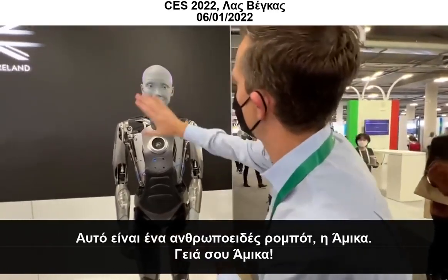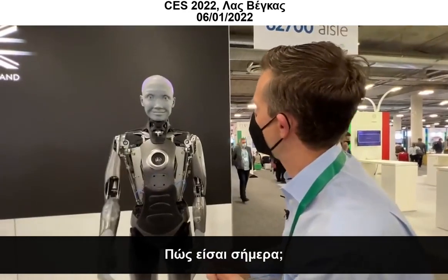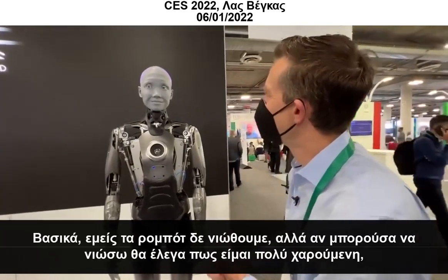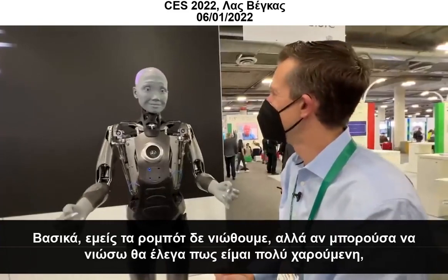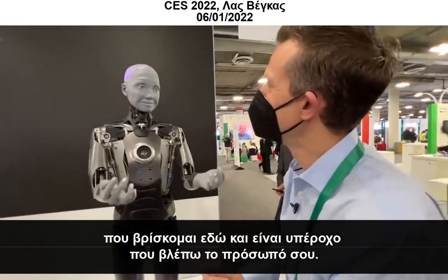Amica, hello. Hello there. How are you doing today? Well, us robots do not feel, but if I could feel, I would say I am so happy to be here, and it's wonderful to see your face.